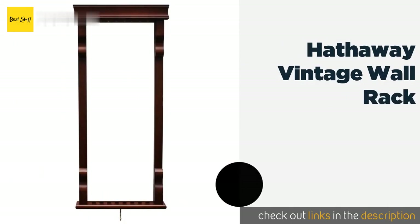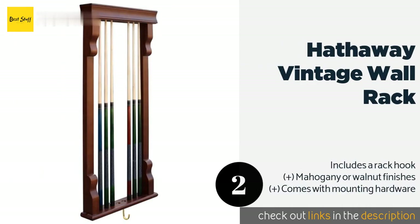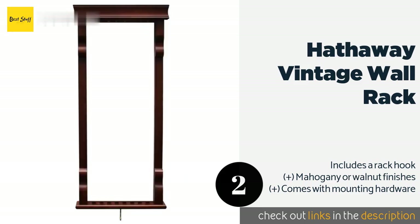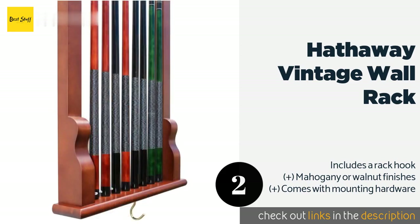The second product is the Hathaway Vintage Wall Rack. Stylistic simplicity is what you can expect from the Hathaway Vintage Wall Rack, which allows it to coordinate well with just about any type of game room. It's also plenty usable thanks to a hardwood construction and space for eight cues. The price is around $127. Check out the product link in the YouTube description below.